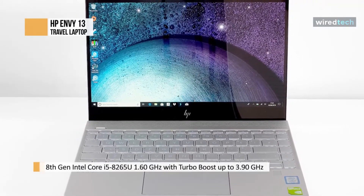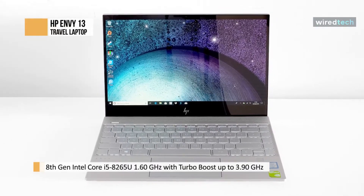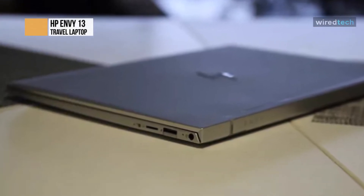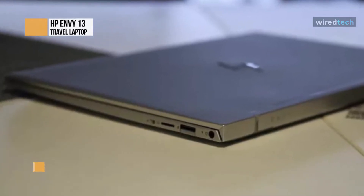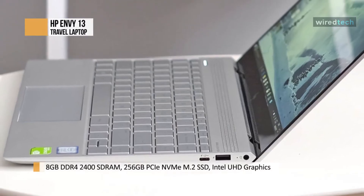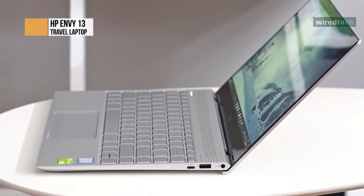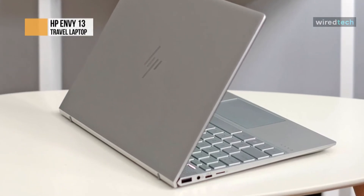HP makes a few different versions of the Envy 360 13, but for us, choosing which one to buy is pretty straightforward. The AMD Ryzen-powered model offers a better bang for your buck than the Intel equivalents, with no real compromises other than the lack of Thunderbolt 4 support. You also get a pair of USB-A ports, a single USB-C port, and a microSD slot. We prefer two USB-C ports instead of one, but other than that, it's a useful enough selection. A mechanical webcam privacy shutter is an unusual and welcome extra — simply press a button on the keyboard and it'll snap into place automatically.